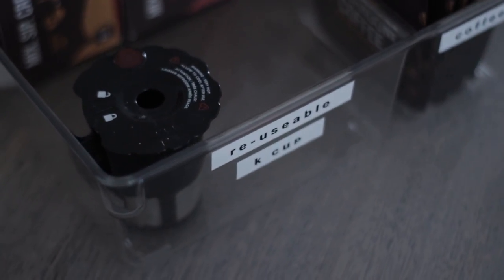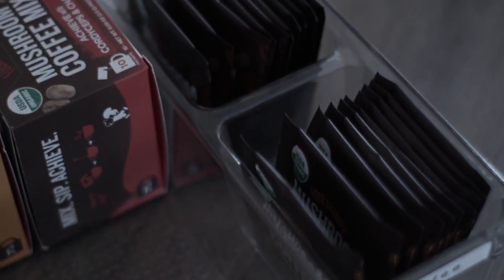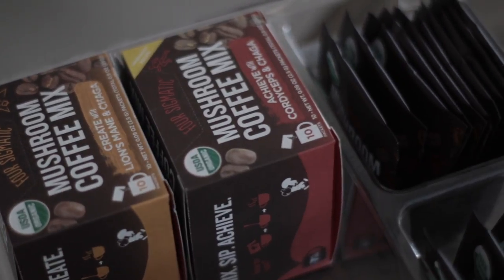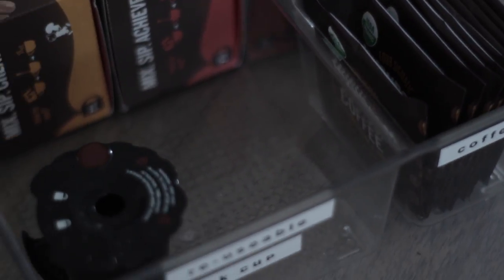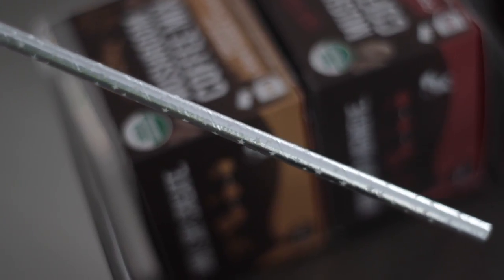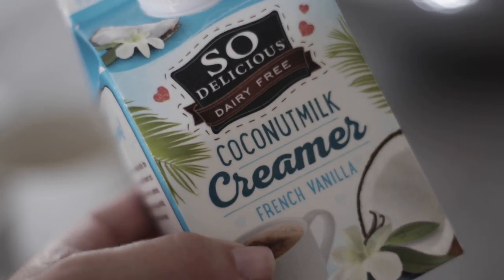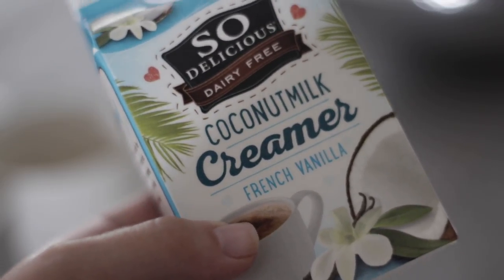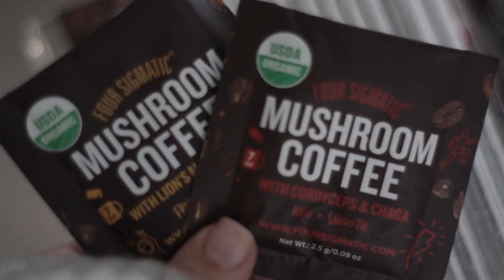Right next to that I have a clear container from HomeGoods where I keep my reusable K-cup in case I want regular coffee, my mushroom coffee, and some paper straws — which I actually use to stir the cream in my coffee. The creamer I use is called 'So Delicious,' literally that's the name of it.